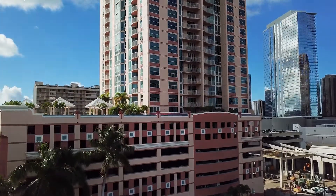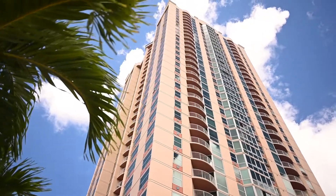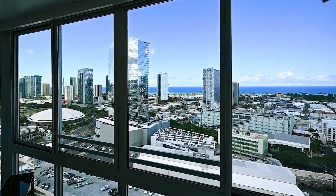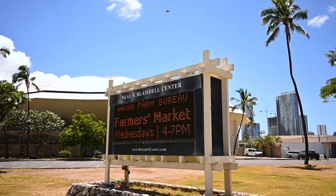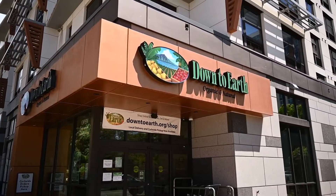Hi, I'm Renee Watkins with Century 21 Island Homes. Welcome to One Archer Lane. This building is located at 801 South King Street. It's within minutes and walking distance to Neal Blaisdell Center, Kakaako Ward, and Ala Moana.